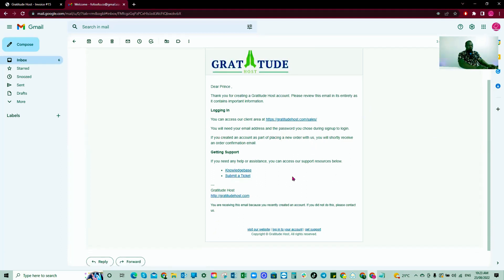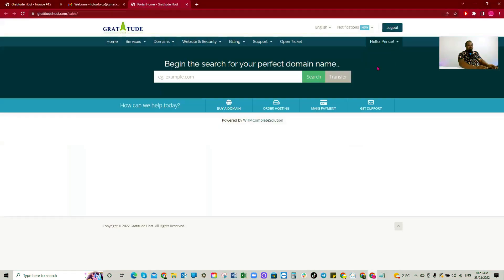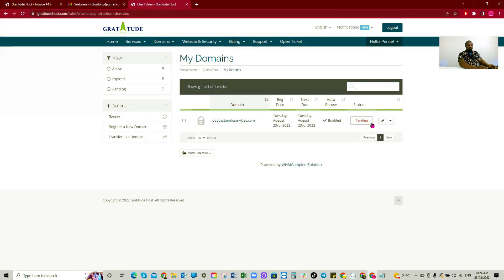After payment, we need to log into our account at GratitudeHost.com/sales. In your services, you'll see the Economy plan for 'podcast audio services' showing as pending — they need to do their checks and create the account. Your domain name will also show as pending. Once they approve everything, it will show here as active.